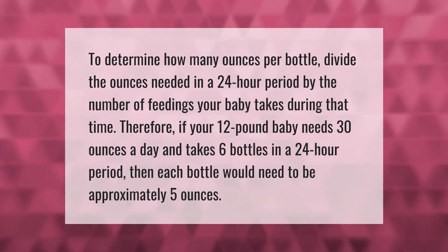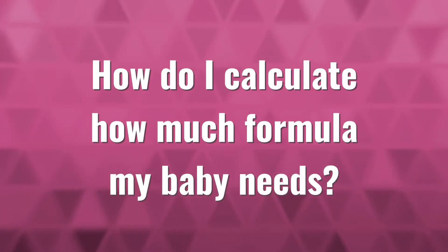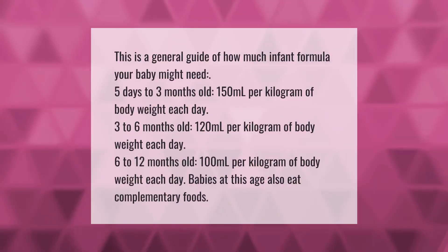To determine how many ounces per bottle, divide the ounces needed in a 24-hour period by the number of feedings your baby takes during that time. Therefore, if your 12-pound baby needs 30 ounces a day and takes six bottles in a 24-hour period, then each bottle would need to be approximately 5 ounces.